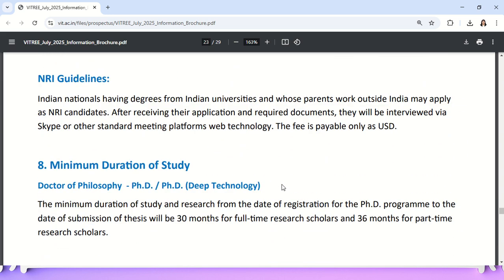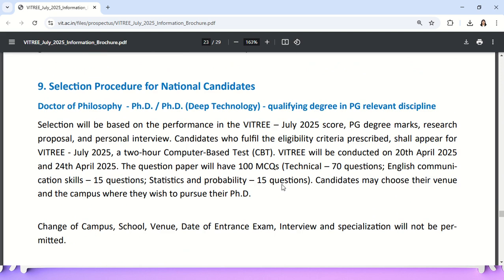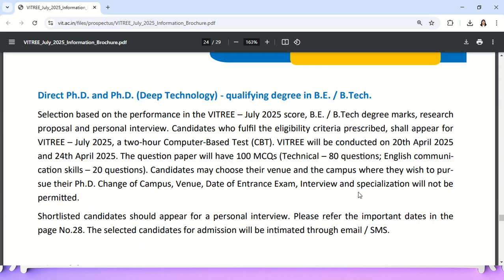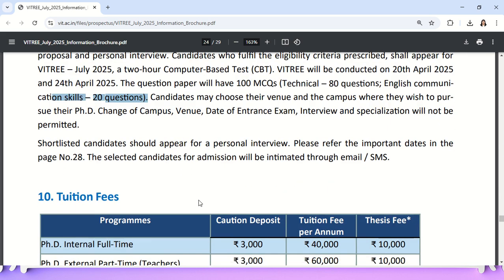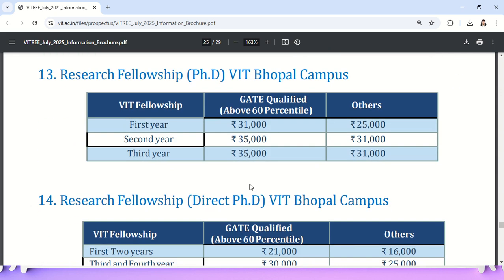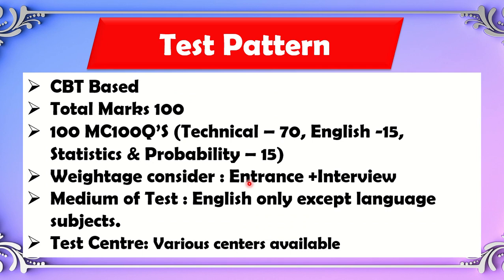For engineering background students, the pattern differs: 80 technical questions and 20 English and communication questions. The PG and engineering patterns are different, so check accordingly. Fee structure details for the first and second year are available in the document. Scholarships are also provided. Once you clear the entrance test, you will be called for an interview.